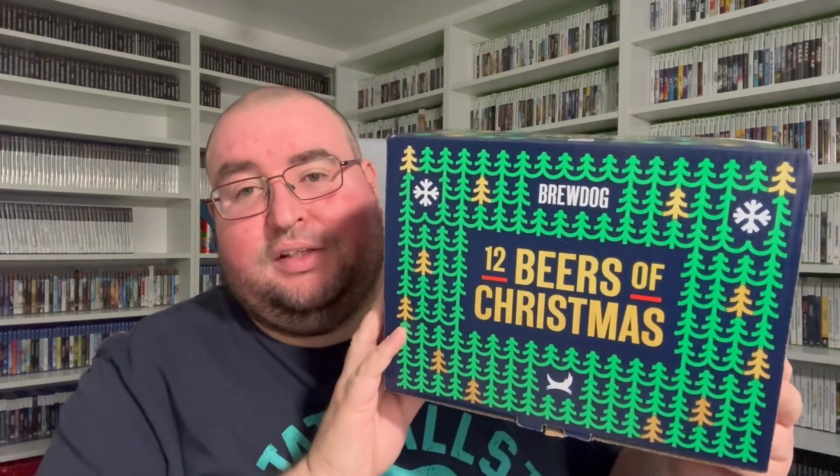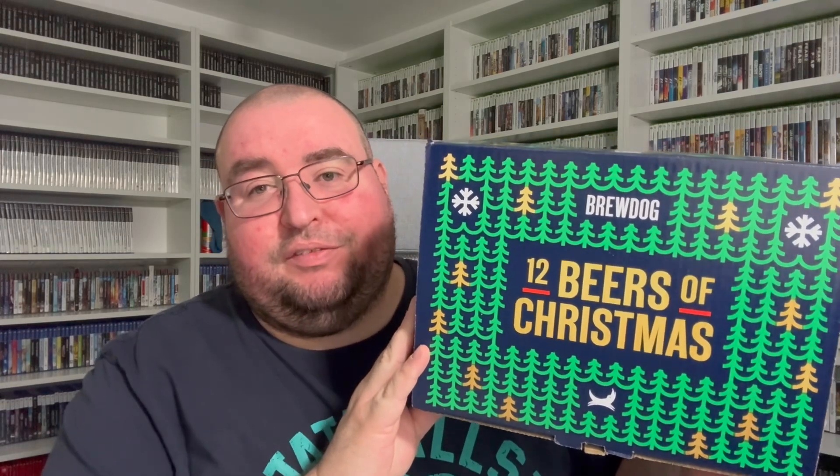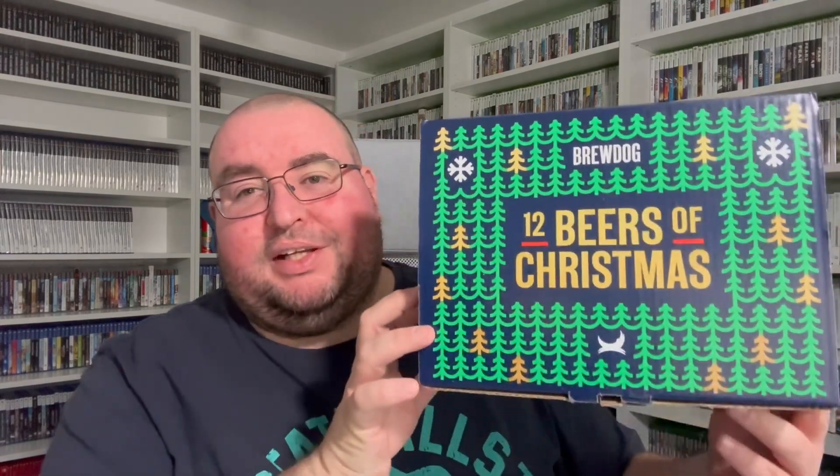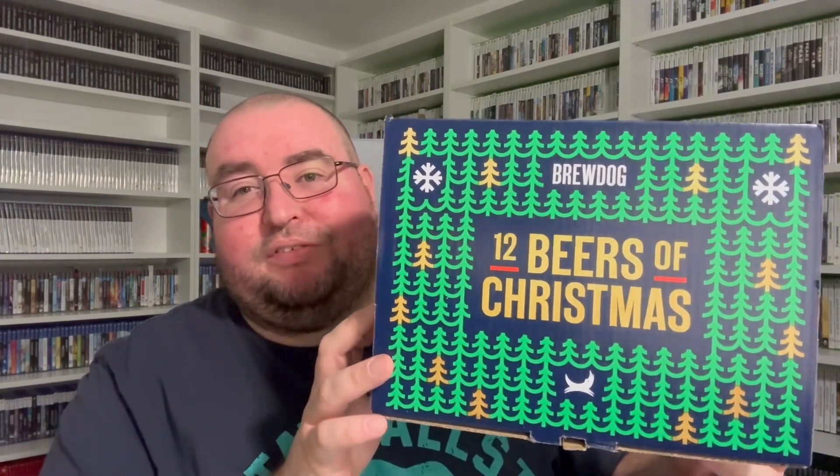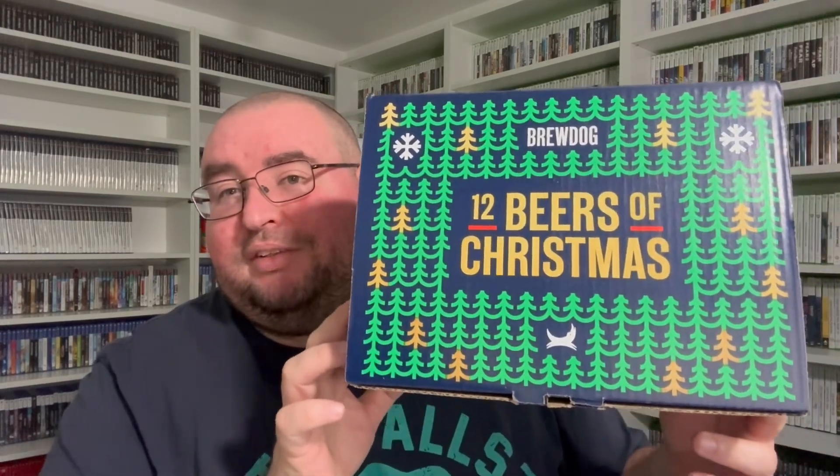Seven point two — not bad, it's a nice little selection. I don't think you could drink all these in one night! Let me know if you're going to pick up the 12 Beers of Christmas by BrewDog. I got this from Tesco with a Clubcard price — I think it was £14, down from £18 normally. Just over a tenner with a deal; you can't really go wrong. After Christmas you might be able to pick it up for a tenner or less. Anyway, thank you all for watching — I'm going to go crack open a cold beer and we'll see you in the next one. Bye for now!